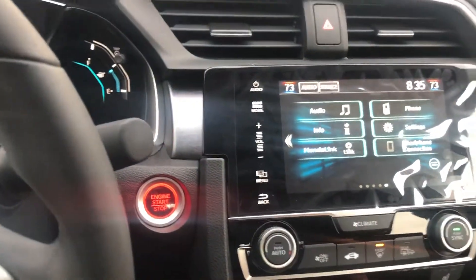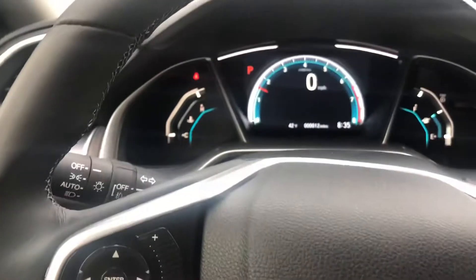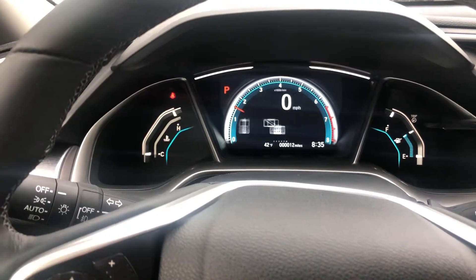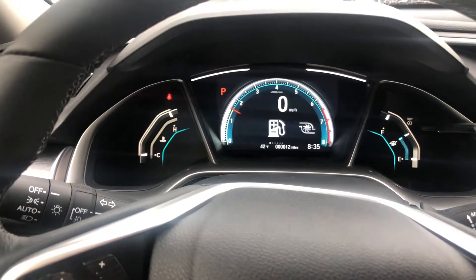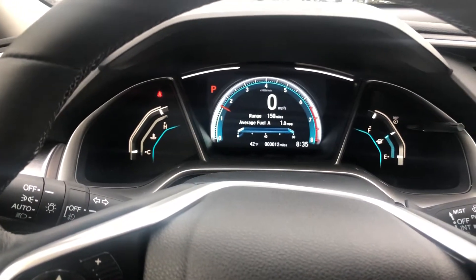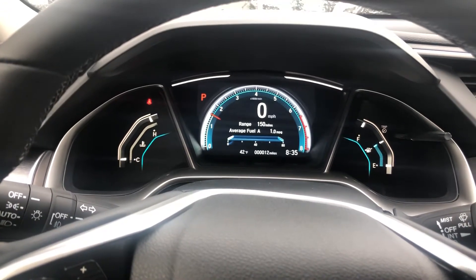You can customize the screen — put pictures on it, that kind of thing. You get all your hands-free features, and you can customize the instrument panel as well. If you have any other questions, just give us a call here at AutoFair at 603-634-4700. Thanks, have a great day.